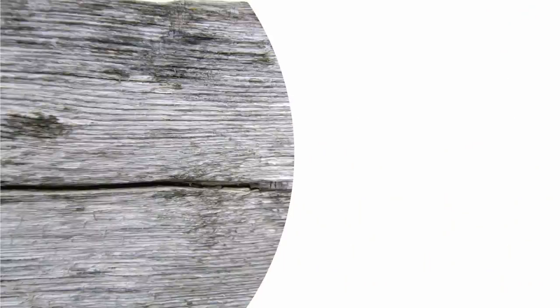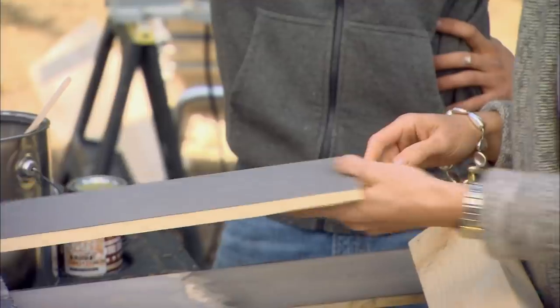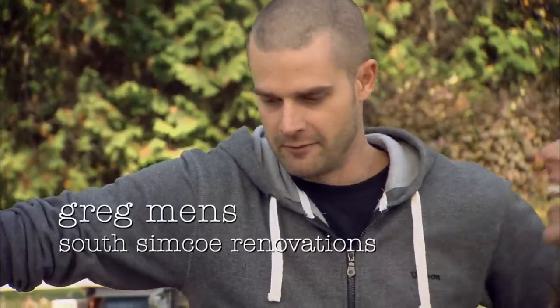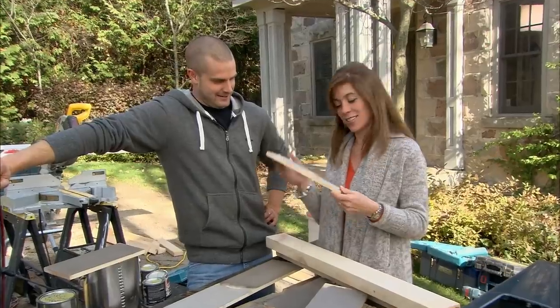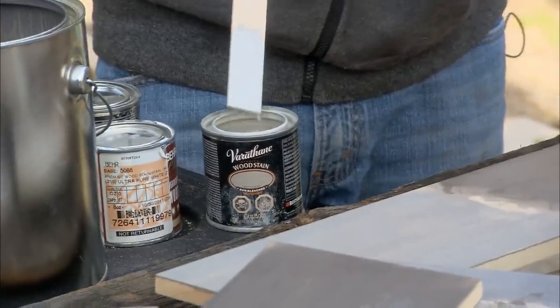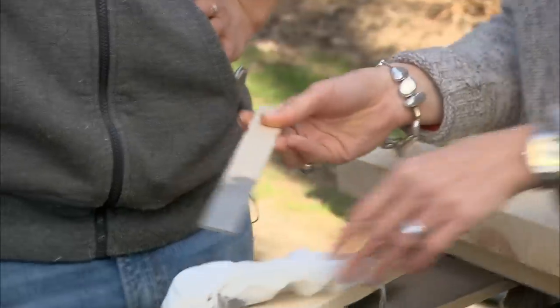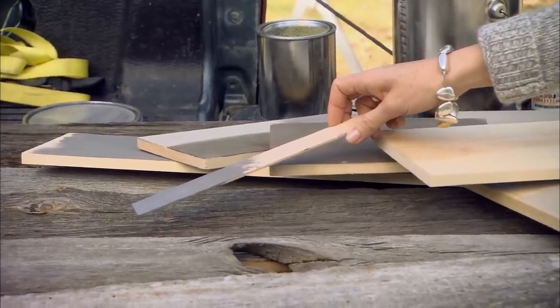The barn board will stay natural, but I'd like the trim to be grey. Finding the perfect complement isn't easy — after mixing paints through the night, we dump the sun-bleached into the dark and give it a stir. There — that's the right tone. Now I just need to stain them. This will look great.